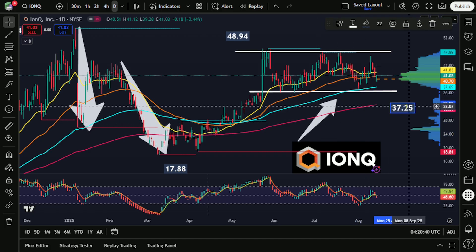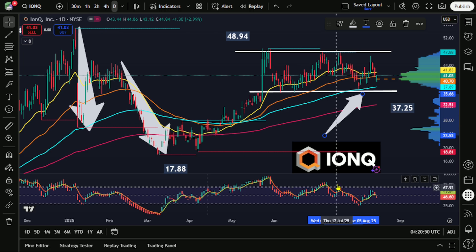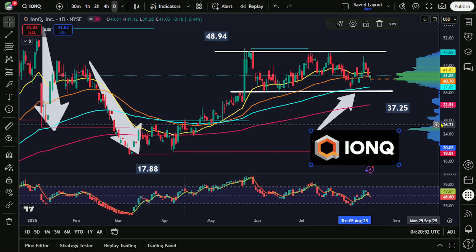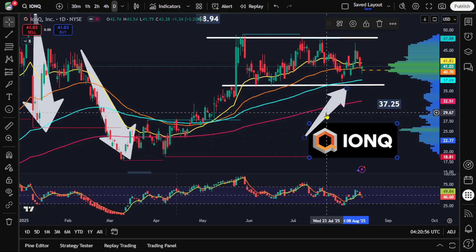After yesterday's close, we can see that the stock is actually closer to the bottom end of this trading range, and we are also starting to come quite close to the 100-day exponential moving average — this would be this blue line here.